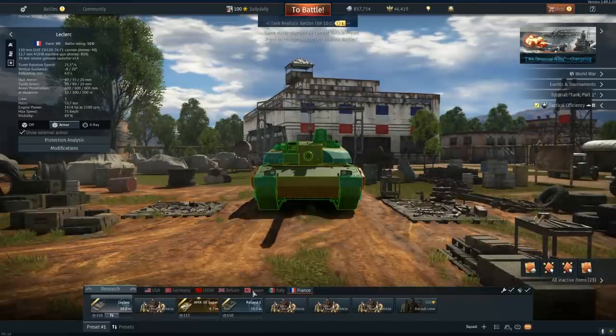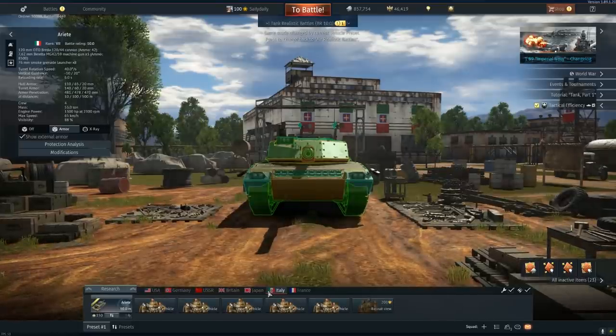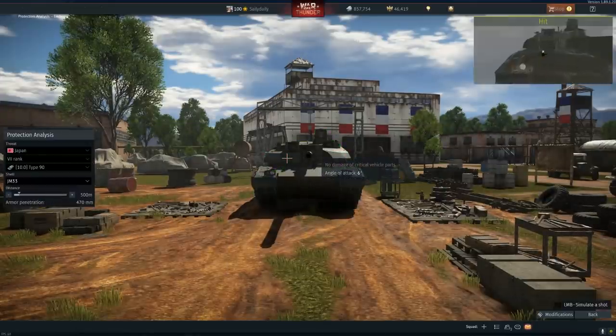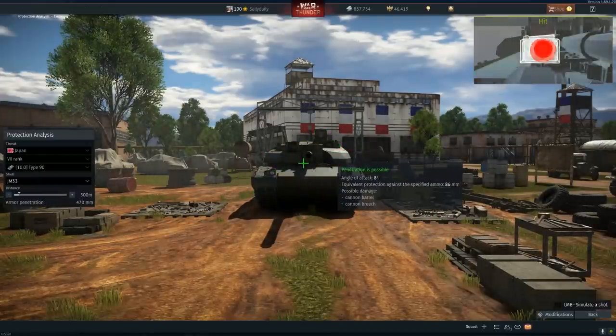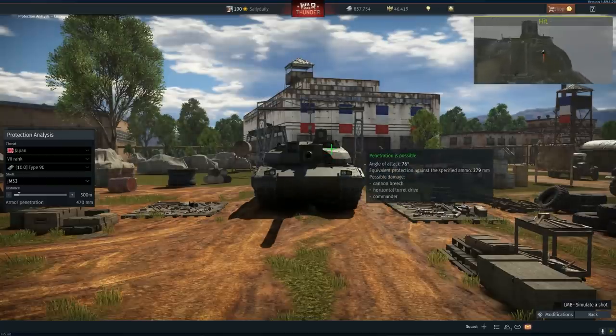The T-80U uses the same round — 3BM42 is the best round they get. The heat protection is even better. This is an extremely good tank. The Type 90 can do it, but the JM33 and DM33 can't get through this turret. Maybe if they go right here on the side — maybe — but overall an extremely good turret.